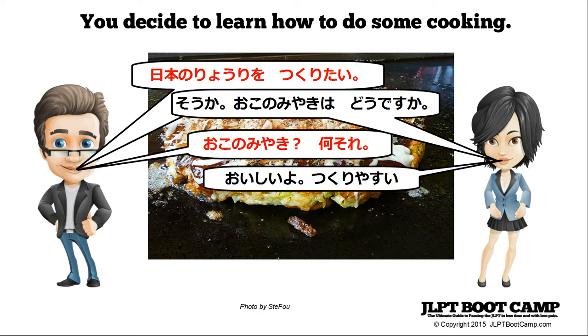To set the scene, imagine you're in Japan and you've decided to learn how to do some cooking. You say to your friend: nihon no ryori wo tsukuritai. Nihon no is Japanese, ryori is cooking, o is the object marking particle from N5, and tsukuritai means I want to make.